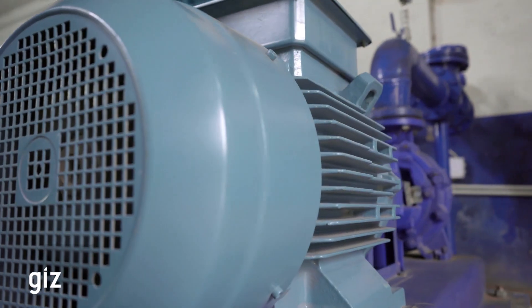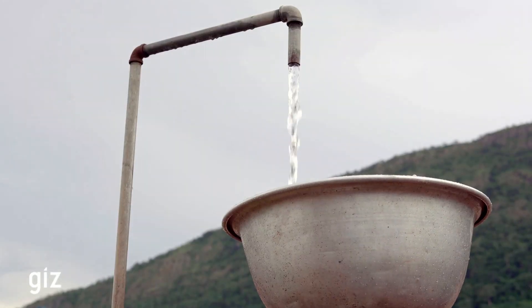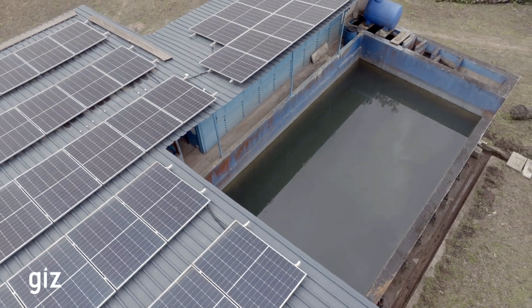Our old pumps were inefficient and frequently failed us due to power issues. With the new system and the solar energy, we have a stable and continuous water supply, meeting the needs of our community like never before. I want to say thank you to GIZ for providing us with potable water, which has removed the waterborne disease issues in our community.